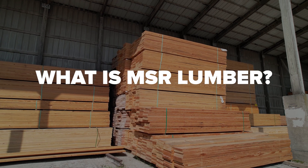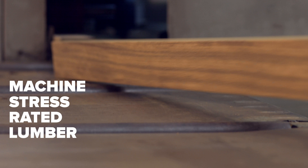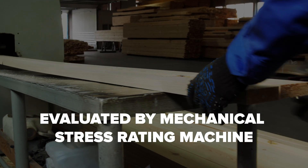In today's video, we're going to explain what MSR Lumber is and cover some of the benefits MSR Lumber has. So what is MSR Lumber? MSR Lumber is a machine-stress-rated lumber representing a specific kind of softwood that is evaluated through a mechanical-stress-rated machine.